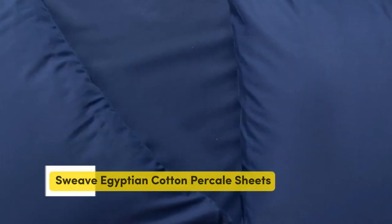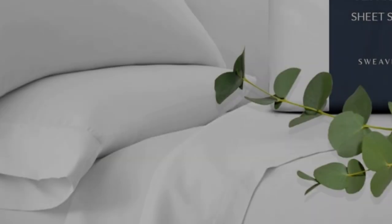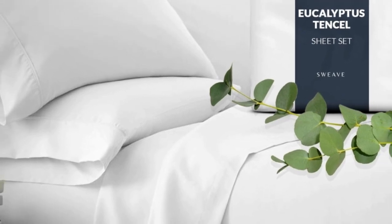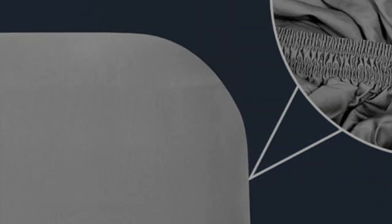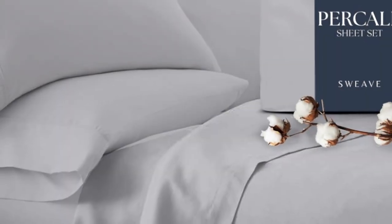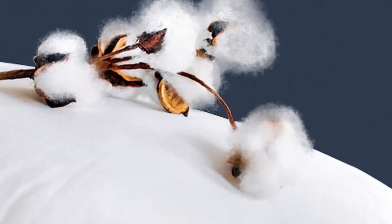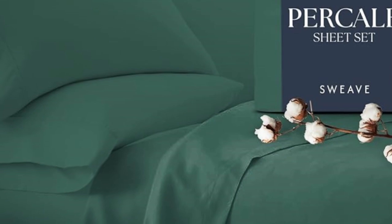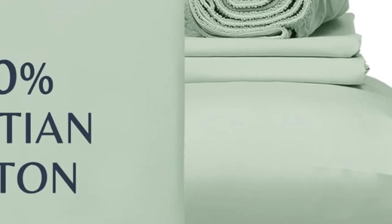Number 4. This sheet set from Sweeve offers the same durability as our top performers at a fraction of the price. In our lab tests, the cotton fabric barely pilled after our machine-rubbed swatches together 1,000 times, and it earned high scores in fabric strength. Our testers appreciated the double elastic on the fitted sheet, making bed-making simple and easy. One tester especially loved the traditional percale feel, saying, 'I like these sheets better than the ones I usually use.'